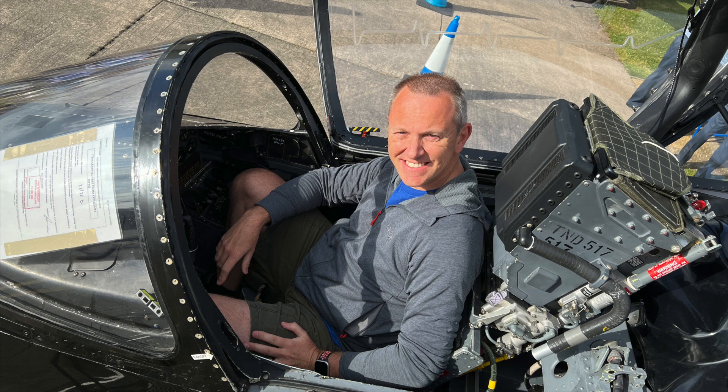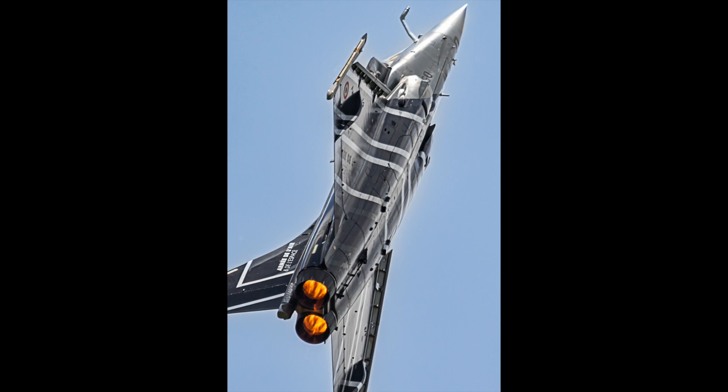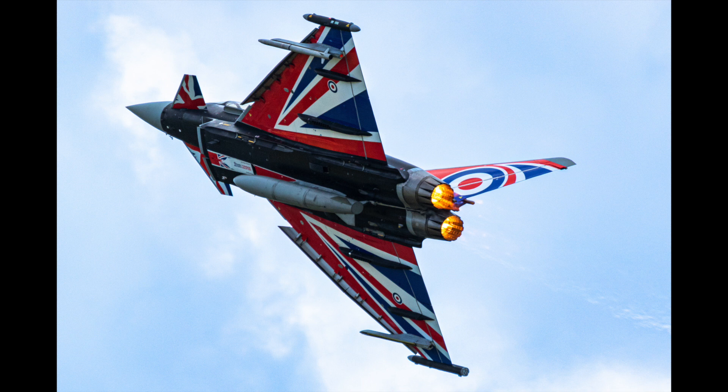In June, air show season was in full swing and my first time at the Cosford Air Show photographing the displays in what turned out to be quite challenging conditions. Great to see so many aircraft in special colour schemes this year, including the French Rafale, our own Black Jack Typhoon and the Belgian Air Force Dream Viper.